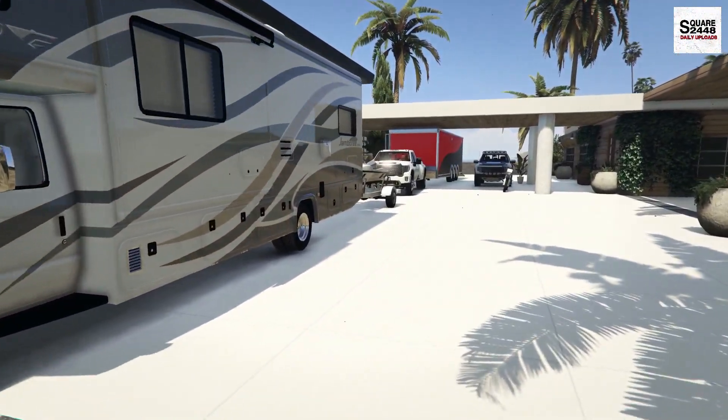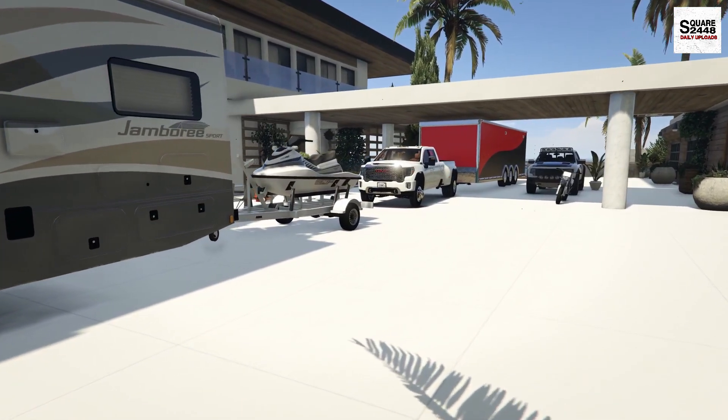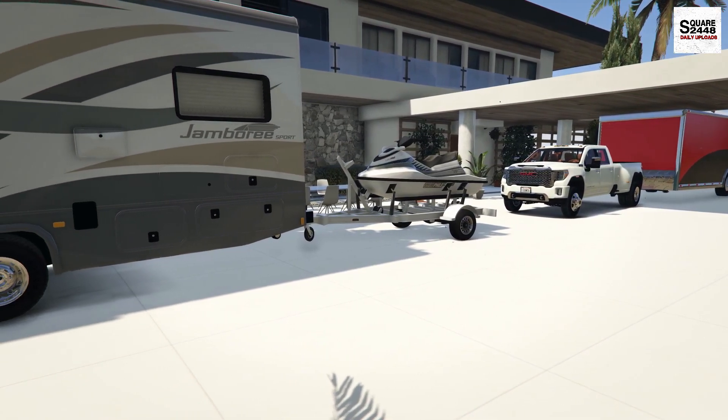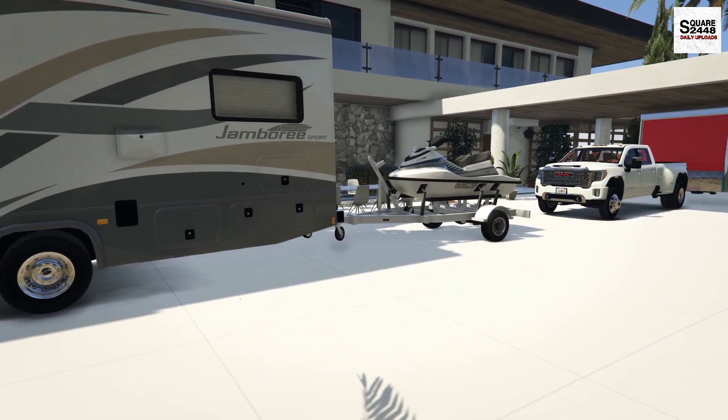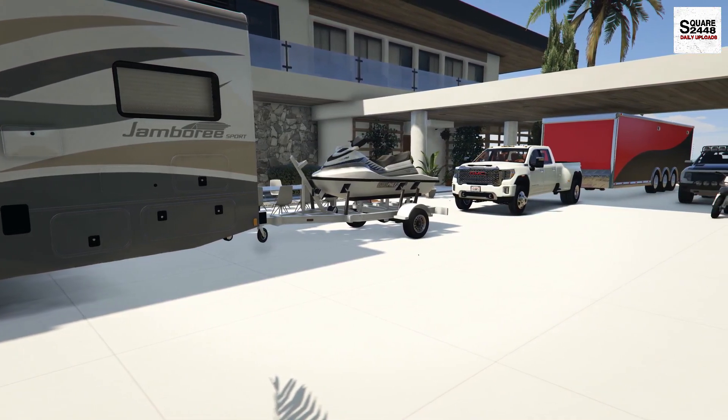Hello everyone, welcome back to the homeowner series in GTA 5. Today we will be heading out on a week-long camping trip for the 4th of July. The fireworks are tonight and then we'll be spending the rest of the week at the lake and having fun on the dirt trails.